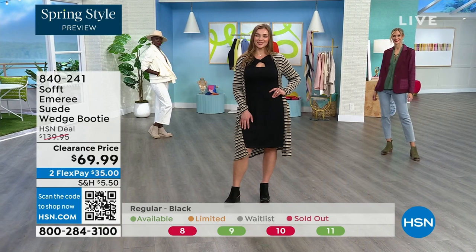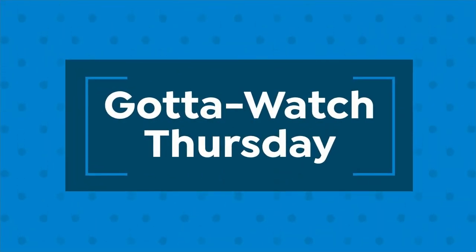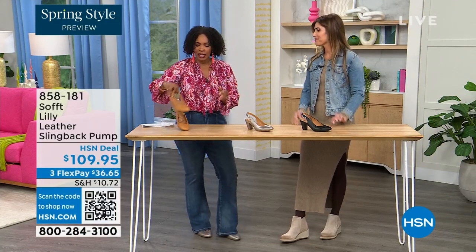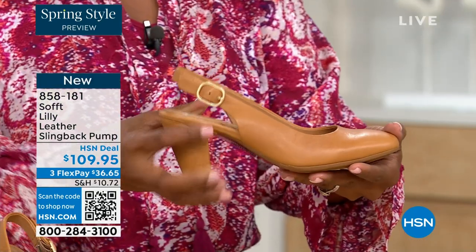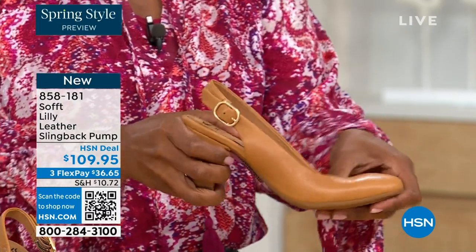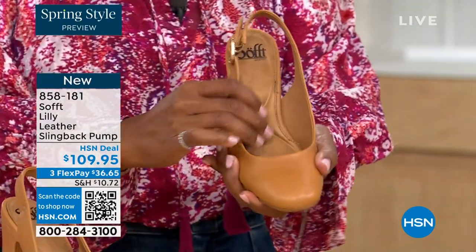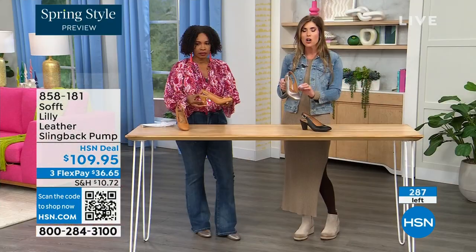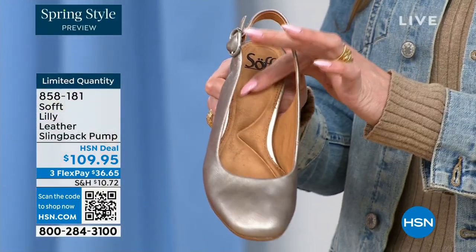We've got a wide variety to share in this hour of Soft — boots, wedges, and more. To me, Cynthia, this shoe is the ultimate workhorse, but with fashion touches. A workhorse doesn't always translate into fashion, and this is a beautiful way to see the cushioning. The heel is cushioned all the way to the ball of the foot, and you have that arch support too. This is leather-lined on the bottom as well.